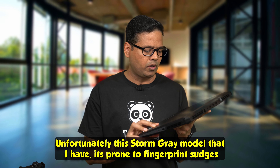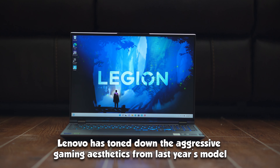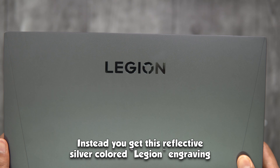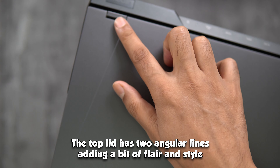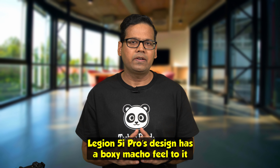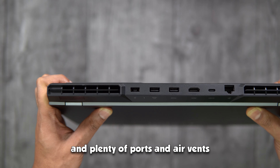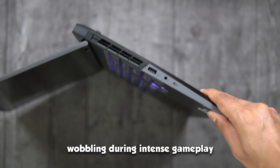Unfortunately, this storm grey model is prone to fingerprint smudges, which I really don't like. Lenovo has toned down the aggressive gaming aesthetics from last year's model — the older Y-shaped logo on the top lid is gone, replaced by a reflective silver Legion engraving. The top lid has two angular lines adding flair, and the design overall has a boxy, macho feel with sharp angular corners, plenty of ports, and air vents. The hinge is built like a tank and prevents screen wobbling during intense gameplay.